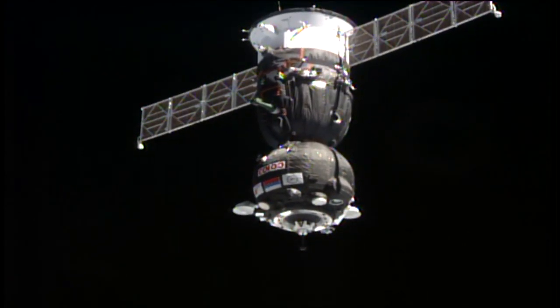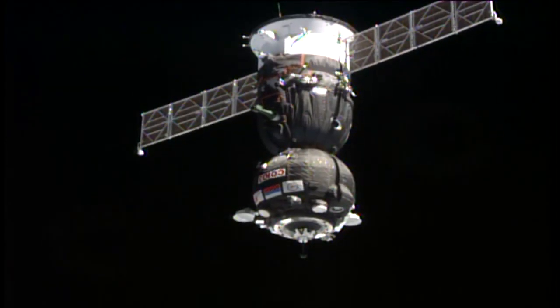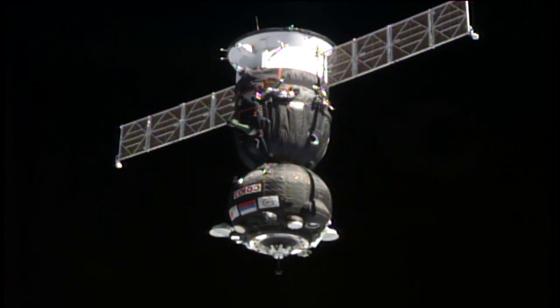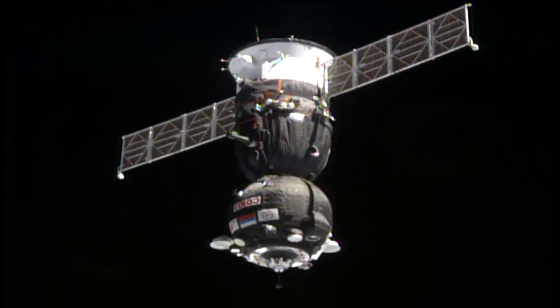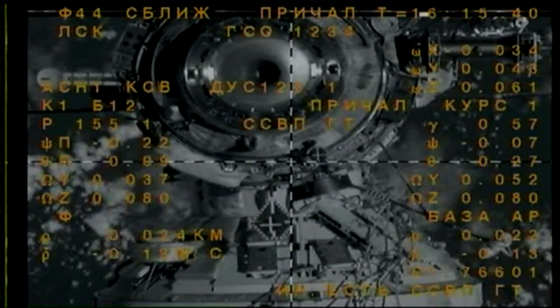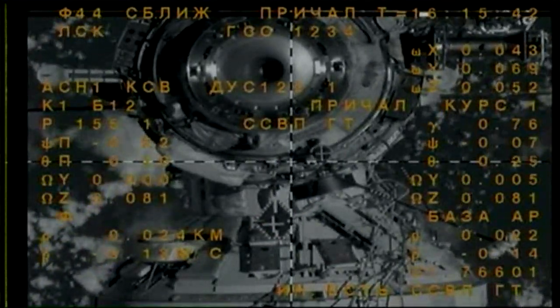Format SSWP. SSWP format. The target is in the center. Crosshairs are aligned.